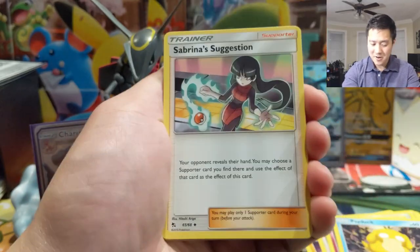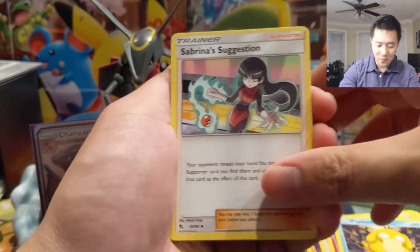We already hit our quota and we still have four more packs to go.